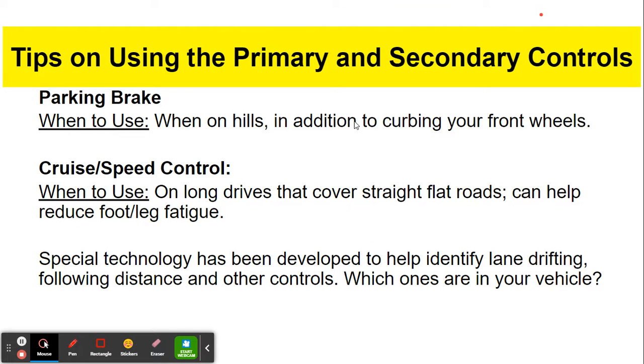Tips on using the primary and secondary controls. Parking brake — use it on hills. That's the only time we really need to use it; I would not recommend using it for an automatic transmission car. Cruise control — I will flat out recommend that you do not use this as you are learning to drive. Avoid speed control or cruise control. We do have special technology that helps identify lane drifting, but I don't like using this because I like you to change your position in lanes even on highways, and this technology usually gets in the way. I prefer to turn that piece of technology off.